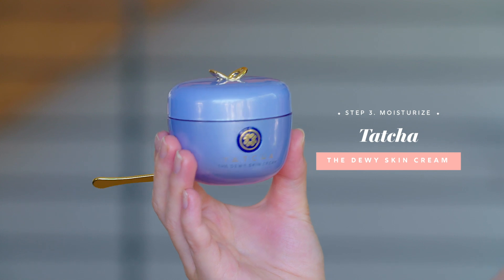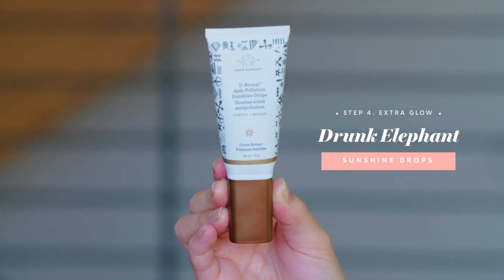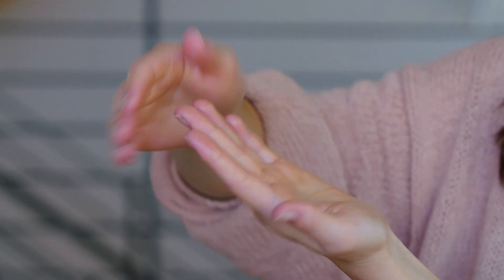So I like to use something like this — it's from Tatcha, it's their Dewy Skin Cream. I just use a little bit, scoop it up and put it in my hand. And here's one of my tricks for fast makeup: I take this, it's the D-Bronzi Anti-Pollution Sunshine Drops from Drunk Elephant — it's a little bit of a bronzer, it's a concentrate so you don't need a lot. I just take a little pump of it and I mix it with my moisturizer, and what happens is it turns into a bronze that I can put onto my skin while I'm moisturizing. I bring it down to my neck as well, so you can see how it starts to give me a little bit of a golden glow, and then I don't have to put on bronzer with my makeup. I'm killing two birds with one stone.